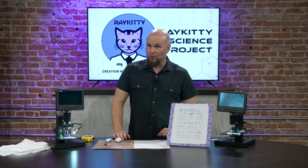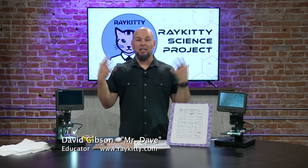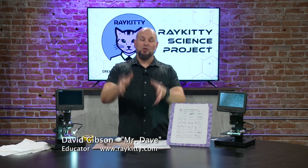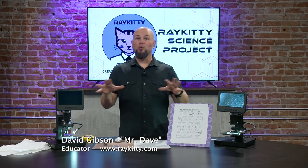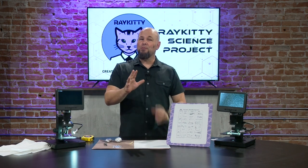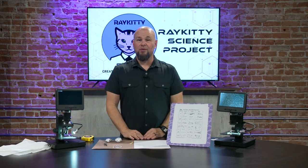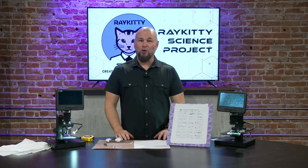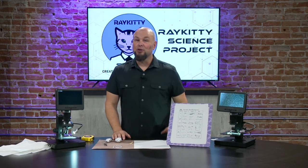Hey guys, it is Mr. Dave with the Ray Kitty Creation Workshop and you are watching the Ray Kitty Science Project. We have lots of fun experiments for you to do at home, fun things that you can see that maybe you wouldn't get a chance to see elsewhere. We just love bringing science to you, and we really appreciate all of the folks here at Studio 519 and all the hard work they put into making these videos fun.